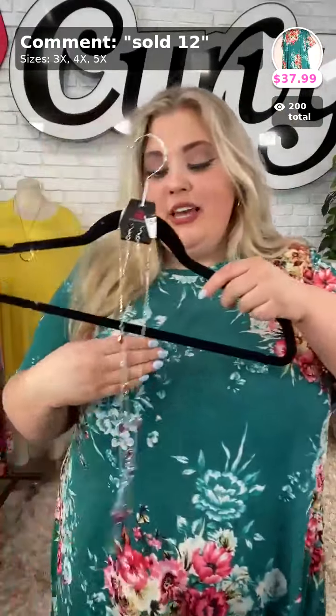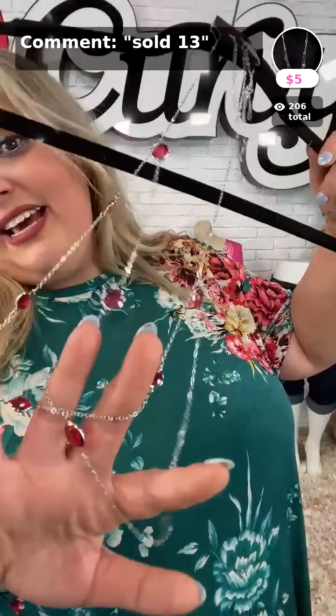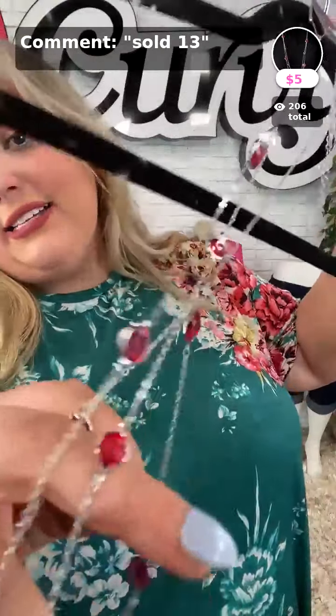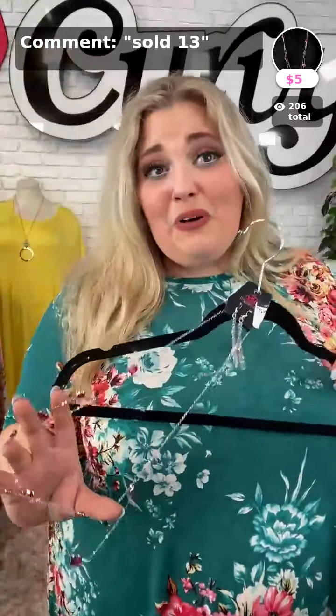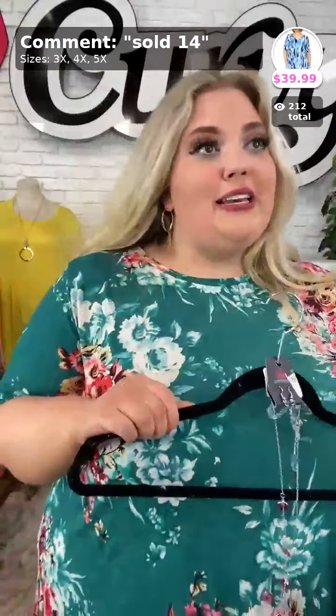We can add this necklace which is absolutely adorable — look how pretty! It has that layered detail with little pink stones on it. Sold Number 13 in pink, and it's only $5! Thank you Misty, thank you everybody for getting Sold Number 12 — it's a beautiful dress. Sold Number 13 in pink for that necklace.